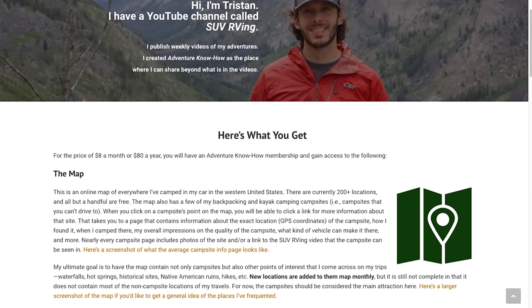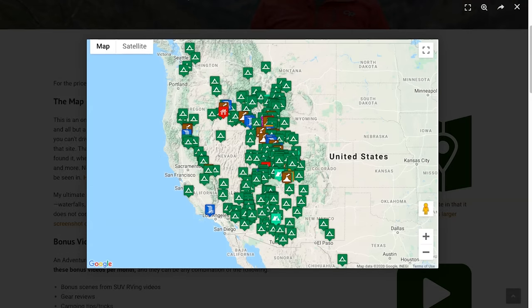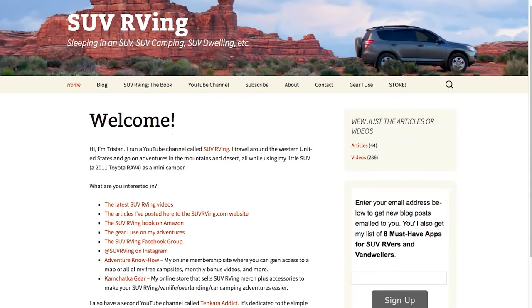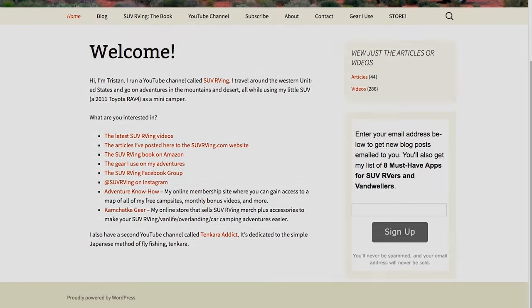I'm feeling great now — all's well that ends well. I hope you guys enjoyed the video. Thanks for watching. Let me know what you think, what your favorite part was, and if you have any questions. I'll see you in the next one. Be sure to check out Adventure Know How, my new site where you can gain access to a map of all my free campsites plus monthly bonus videos you won't find anywhere else. Learn more at AdventureKnowHow.com. And for links to everything SUV RVing related, visit SUVRVing.com — links to these sites and more will be in the video description.